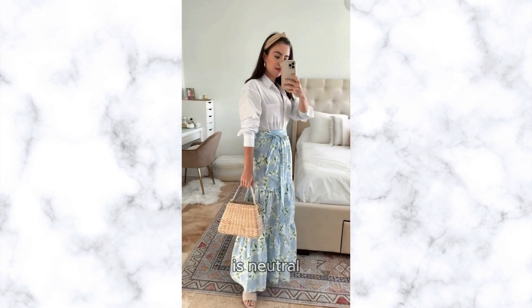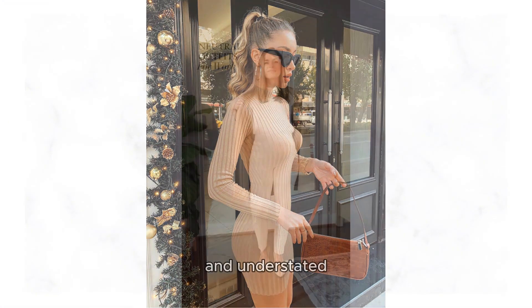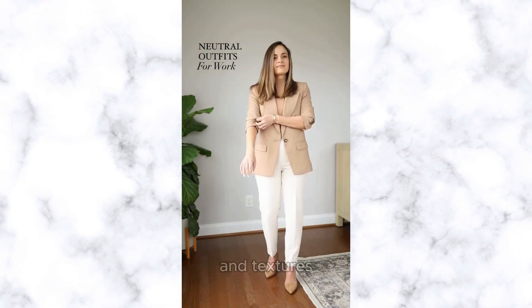Our fifth must-have is neutral outfits. From soft creams to earthy tones, neutrals are the perfect palette for creating elegant and understated looks. Embrace the simplicity and sophistication of neutral hues by mixing and matching different shades and textures.